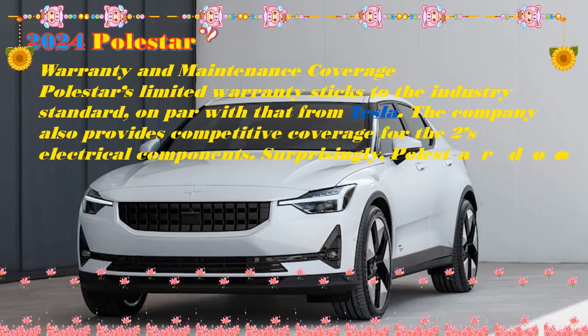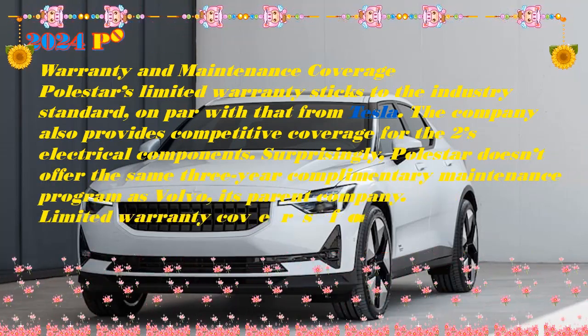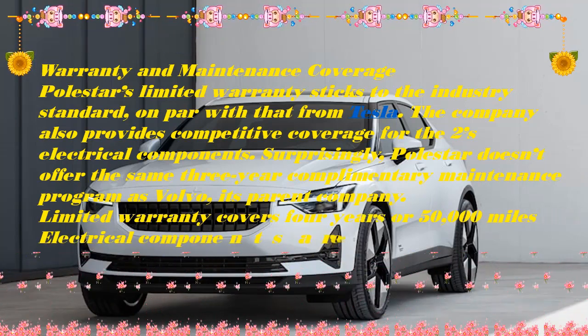Folding down the rear seats opens up 38.7 cubic feet, and your belongings can be stowed in a glove box, door bins, or center console.